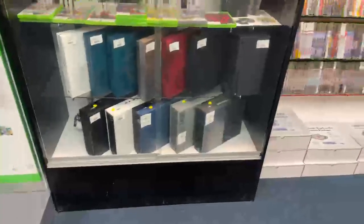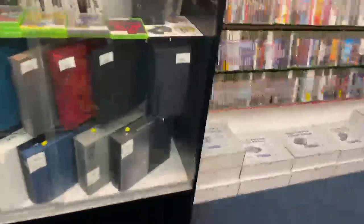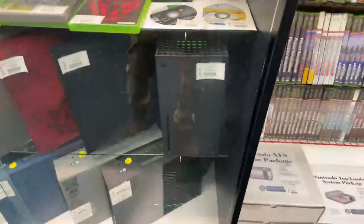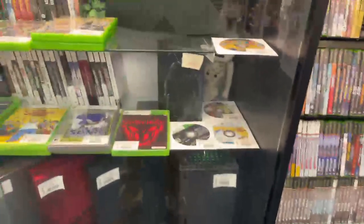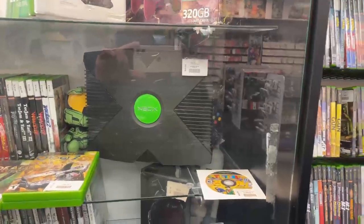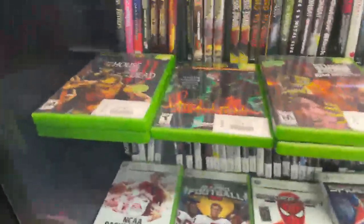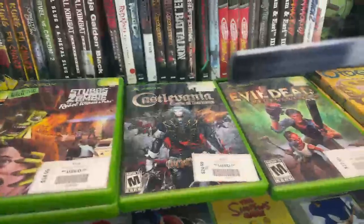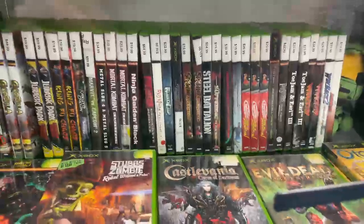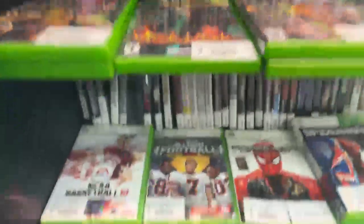Look at all the Xboxes, different styles. They got a little Xbox — I don't know what the hell that is. I got one of those. And then this one right here — I believe that's the original Xbox OG.